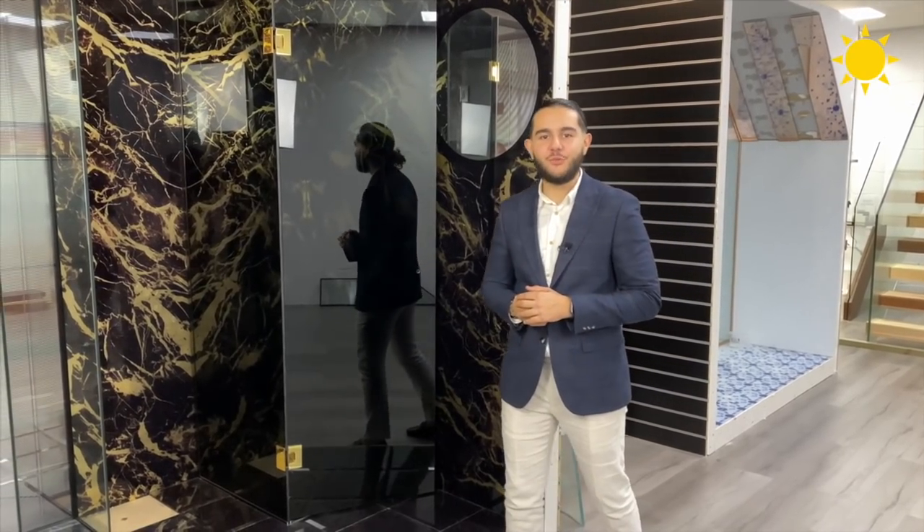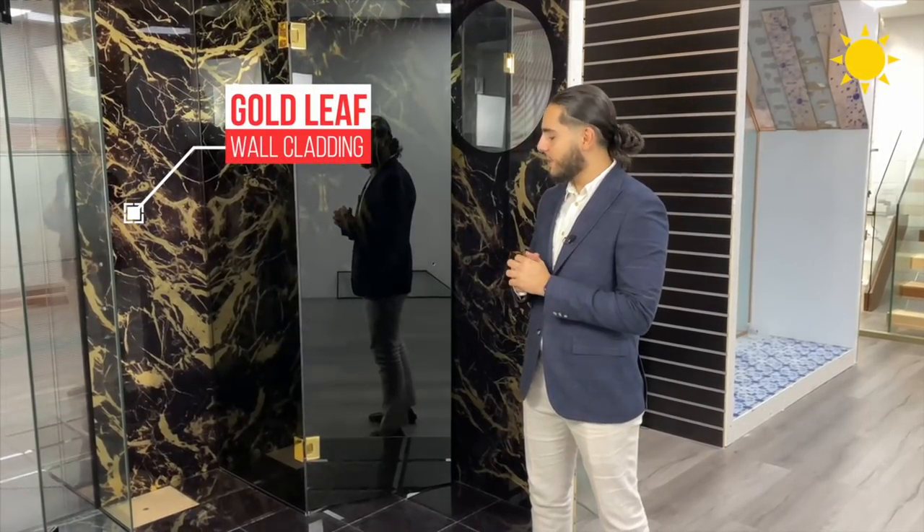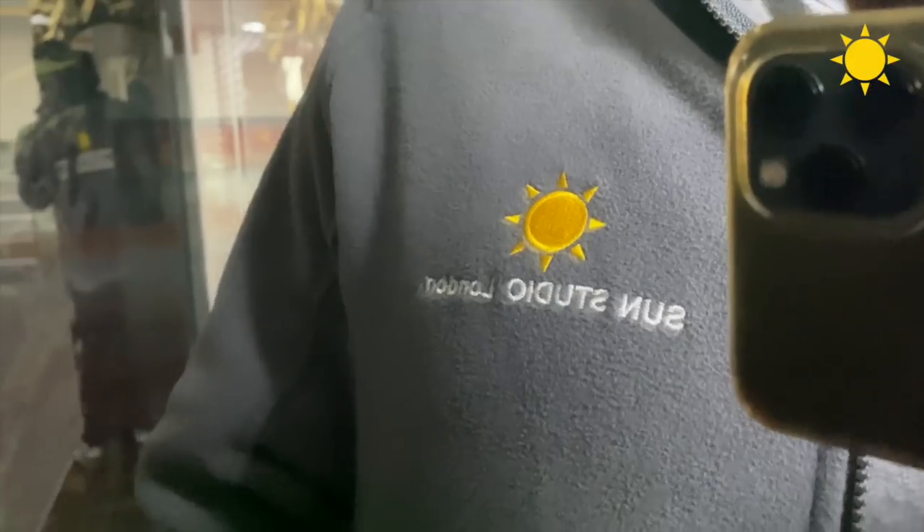Being a bespoke company, it's only right we do everything in a unique way. Here are some features that can be implemented in the shower, such as gold leaf wall cladding, beveled edge tiles, and mirrors in wall cladding.